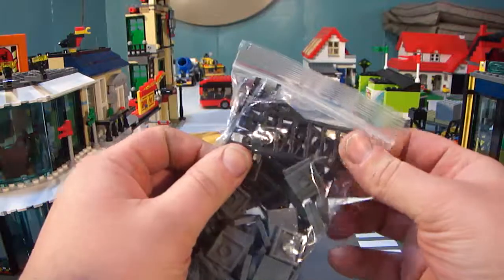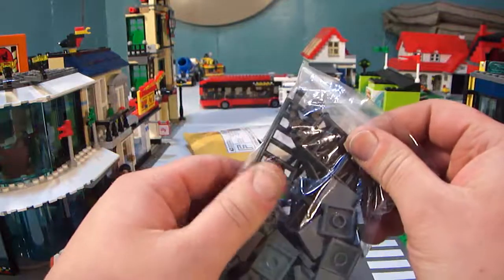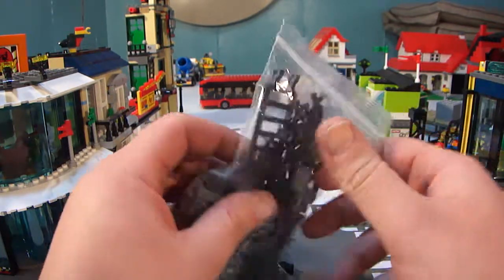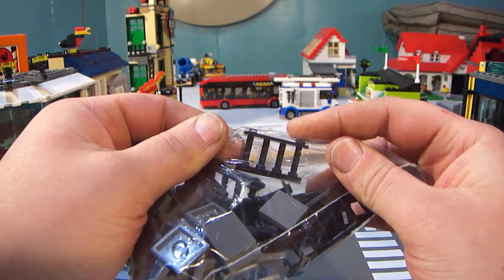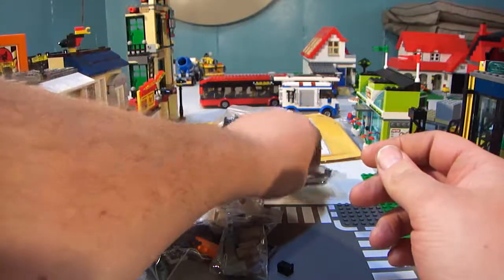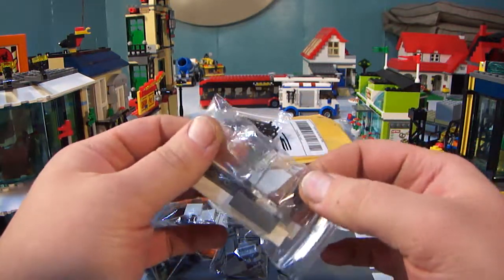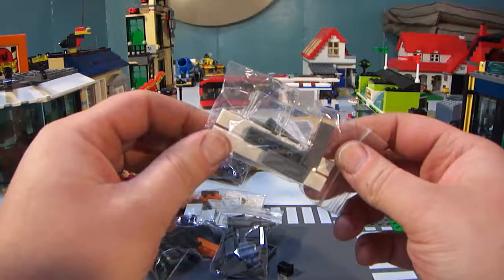Then I got some of these ladders — the lattice with the clips on them. That's for the back of the Japanese restaurant surf shop, basically as a fire escape to get to the roof. And I also got a couple of these black railings for inside on the second floor. Then I got some plates and two of these clear 1x2x2 windows.